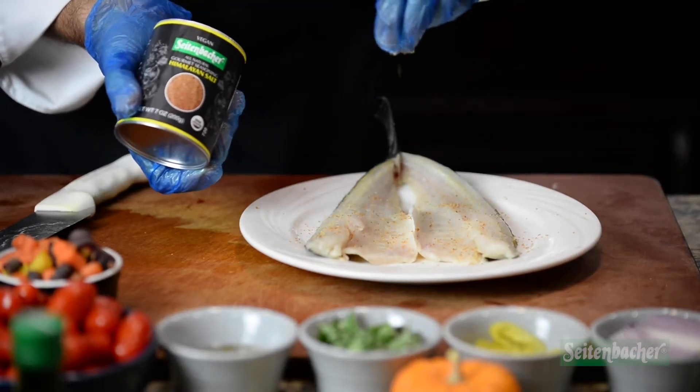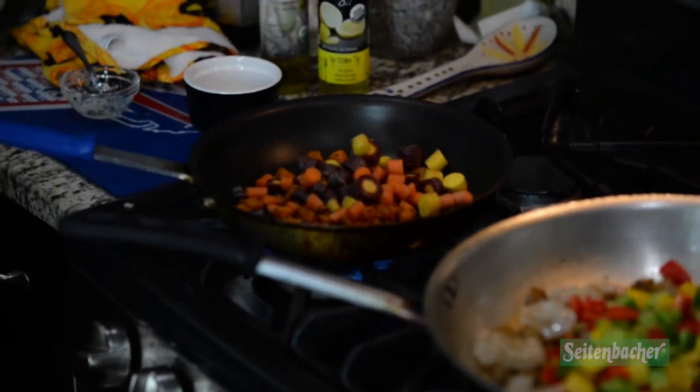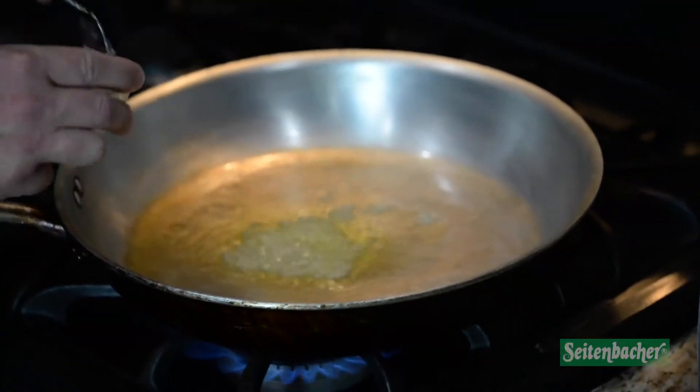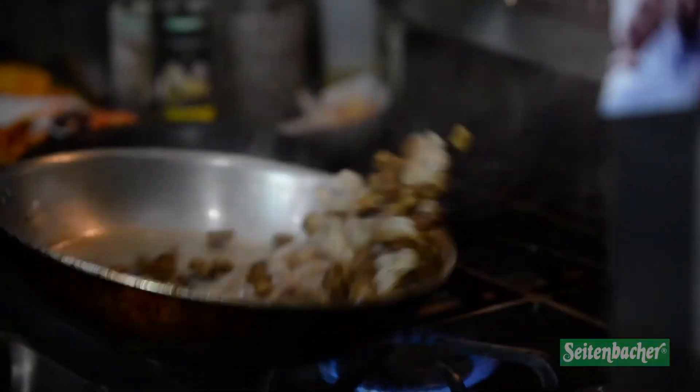Some of the things we started this dish off with were some diced tricolored peppers, diced butternut squash, rainbow carrots, and fresh herbs. We also added a 41-50 P&D tail-off Harvest of the Sea shrimp, diced and minced garlic, sauteed it, and then added some pork tasso to give it some spice, heat, and good pork flavor.